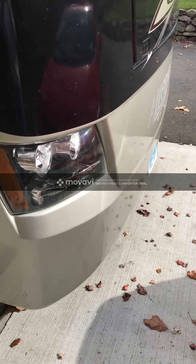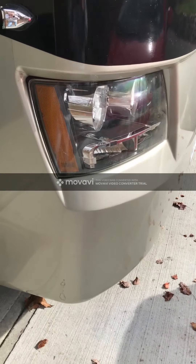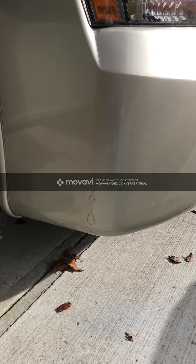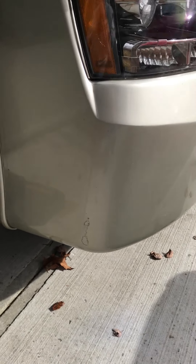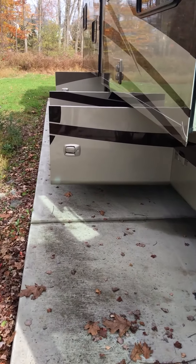We upgraded the headlights to LED headlights. The original incandescent headlight assembly is still here — if you choose to swap it back, that'll get passed along. Here is the second oops point, which is a slight rub in the diamond coat when we decided to push a picnic table in Alabama out of the way that we didn't see.